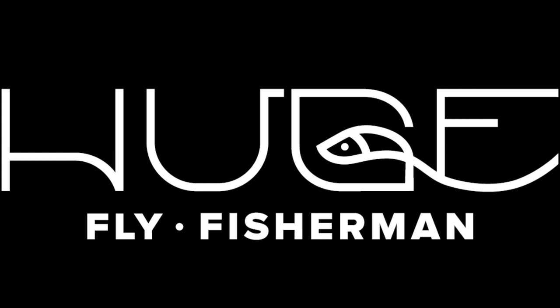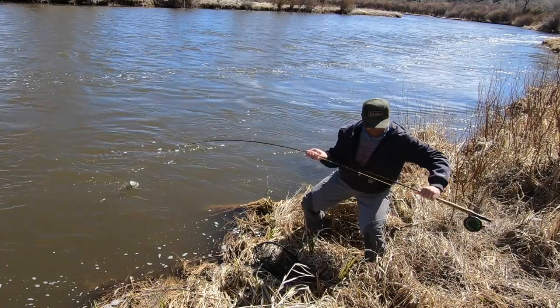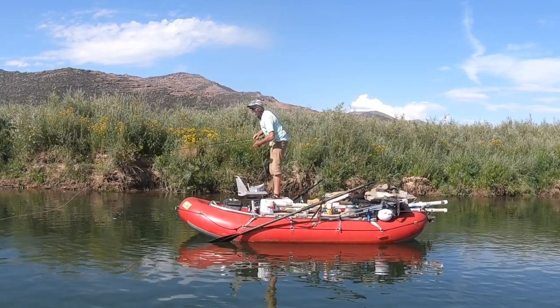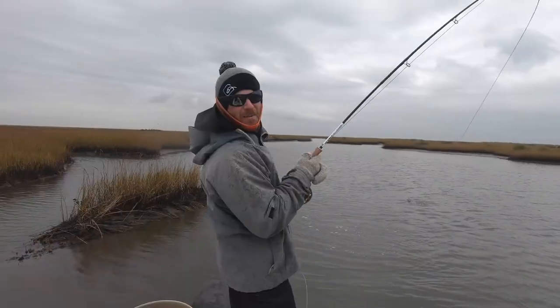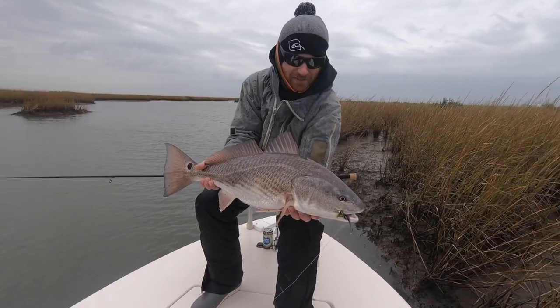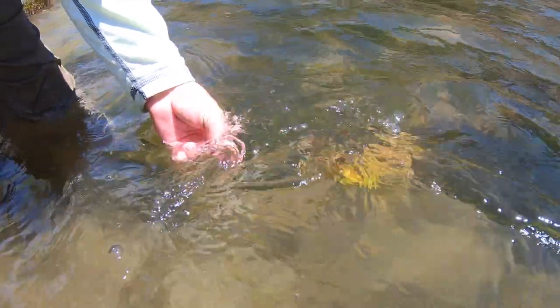I haven't had a good rant in a while. Hey, I'm Ben. I'm a huge fly fisherman. Welcome back to another episode of Huge Fly Fisherman here on the YouTubes. Today's video is going to be about five common fly fishing mistakes that I see a lot. This isn't going to be so much about fishing techniques, but more philosophies of fly fishing — or lifestyles of fly fishing, whatever you want to call it.